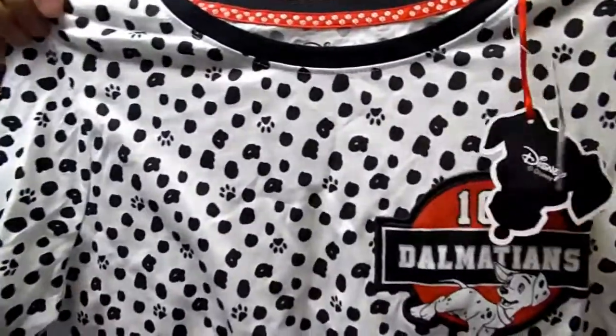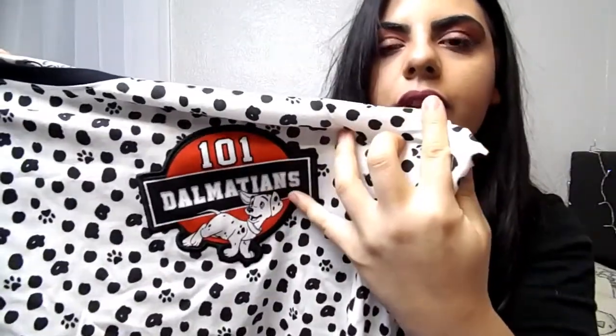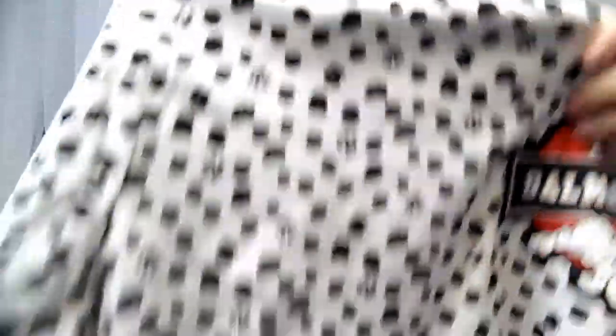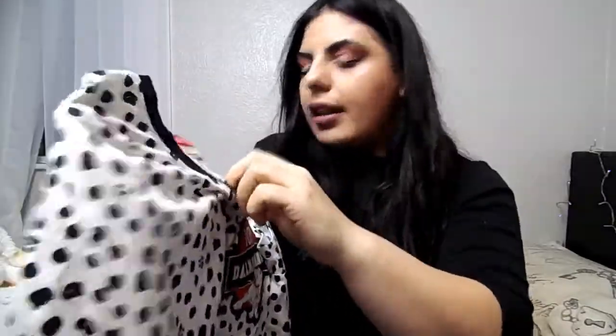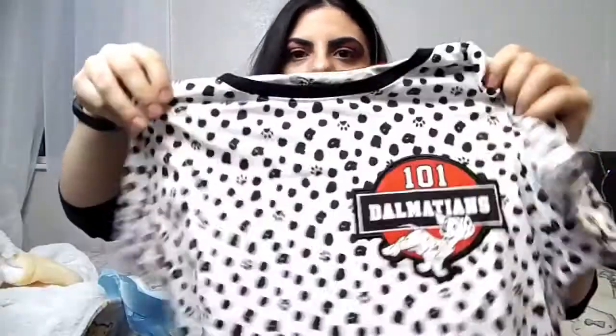This doesn't finish the Disney items because I have more! I went to the nightwear department and found this — if you're a fan of 101 Dalmatians, this is perfect. It's a PJ top with the 101 Dalmatians logo and a dog on the front, and paw prints all over it. I got this in a size L because I like my tops nice and baggy and comfy. These are six pounds.